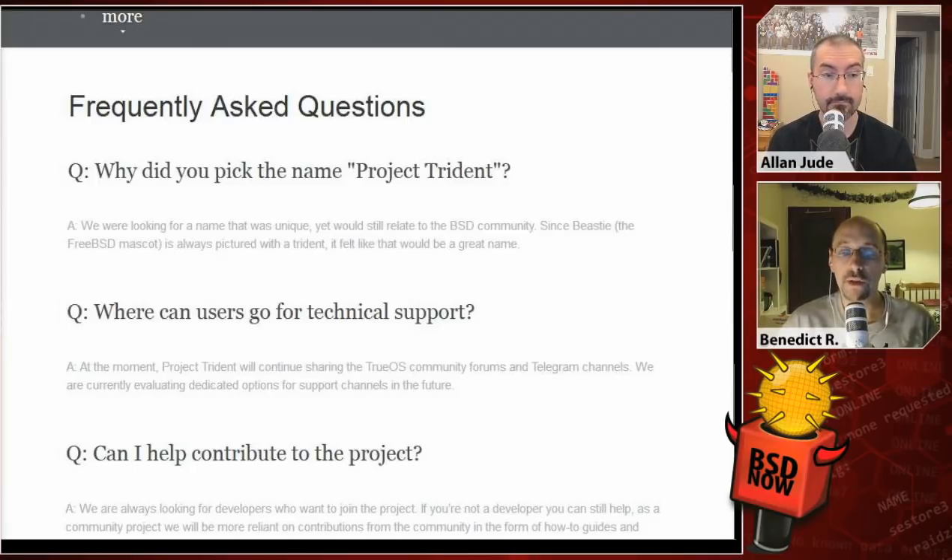The first FAQ question: why did you pick the name Project Trident? They were looking for a name that was unique yet related to the BSD community. Since Beastie, the FreeBSD mascot, is always pictured with his trusty trident — that's what Poseidon carries, three tines, not a pitchfork — they felt it would be a great name. Next: where can users go for technical support? Project Trident will continue sharing the TrueOS community forums and Telegram channels while evaluating dedicated support options for the future.